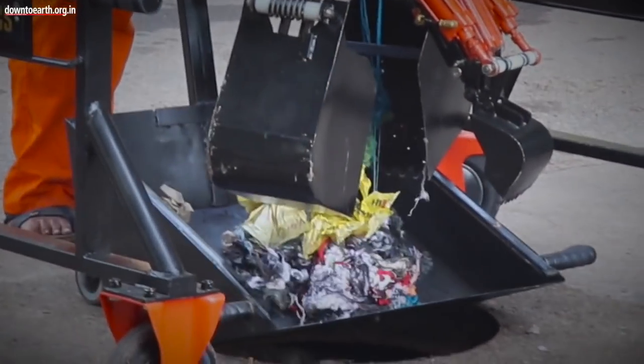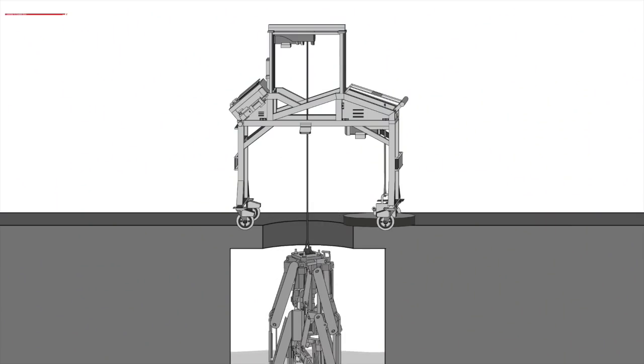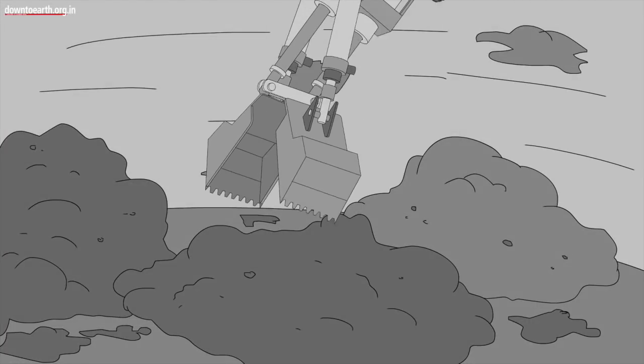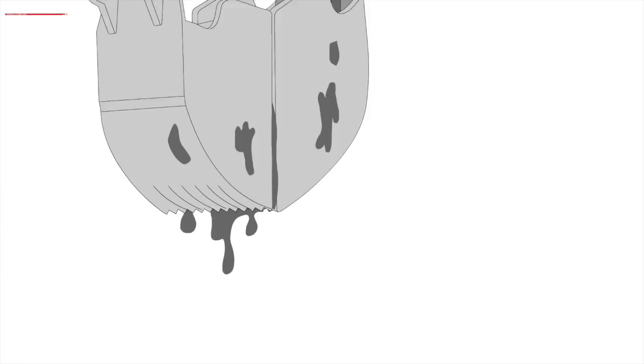The system also has around seven cameras inside the unit. Since the diameter of manholes varies across different areas, the robot stabilizes itself inside the manhole using its legs. Using the robotic arm, which mimics the actions of human beings, it grabs all the waste into the bucket container. It also has many sensors.